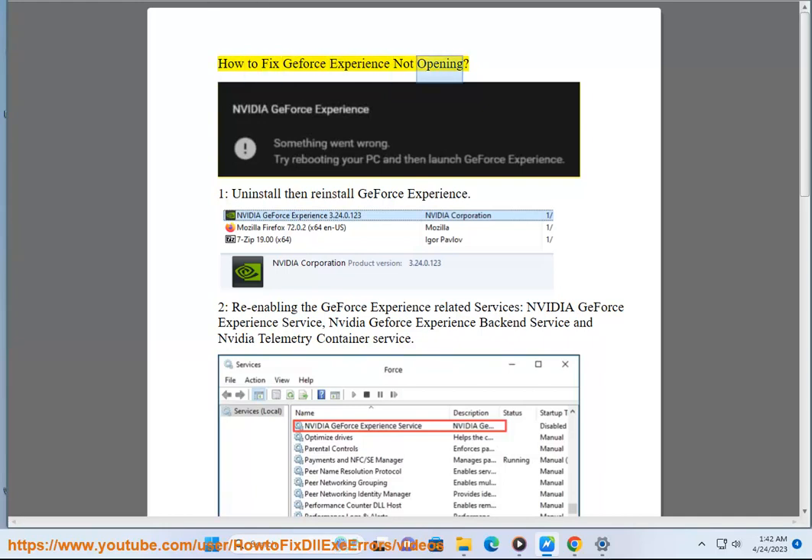How to fix GeForce Experience not opening. Step 1: Uninstall then reinstall GeForce Experience.